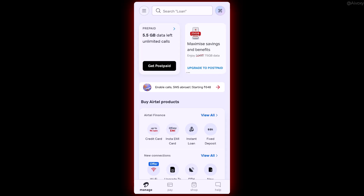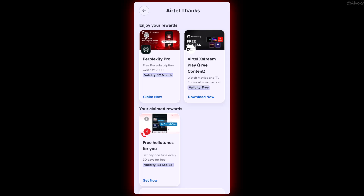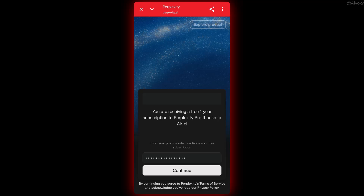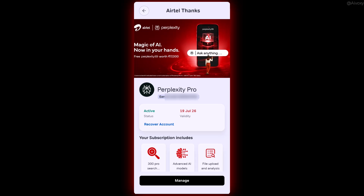Here's how to claim it. Open the Airtel Thanks app and log in with your Airtel number. Go to Rewards and OTTs. You'll see Perplexity Pro, one year, 17,000 rupees. Tap Claim Now. If it shows an error after that, don't panic — you've already claimed it. Just go back and you'll see active status with validity till 19th July 2026.